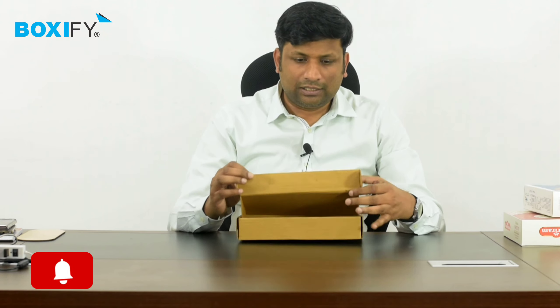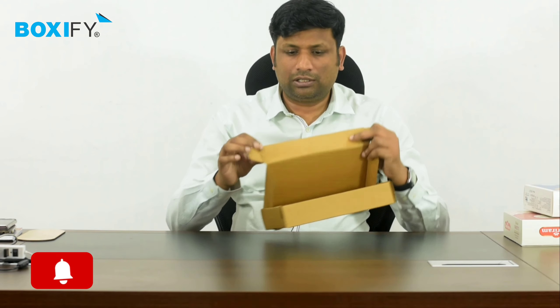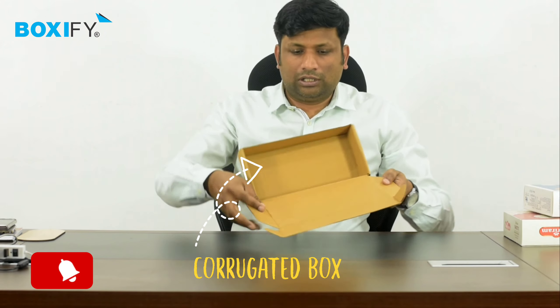This is a corrugated box — this is a brown color box. This is corrugation. How do you know this? Look, there are lines. These are corrugations.